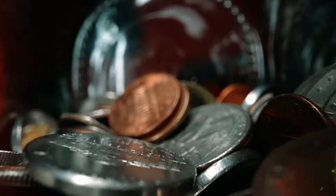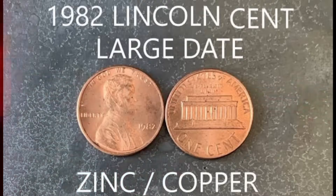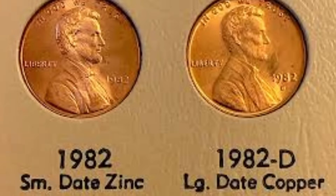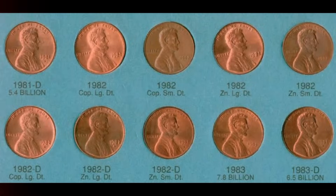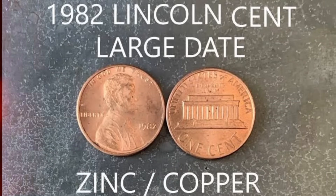Over the years, the design underwent subtle modifications, but its core elements paying homage to Lincoln's legacy remained steadfast. Among the treasure trove of Lincoln pennies, the 1982 transitional series stands out due to its distinct small and large date variants. The small date variant, weighing 3.1 grams and predominantly composed of bronze, presents a variation in font size — the date digits are notably smaller, a subtle yet discernible feature that distinguishes this variant. Its bronze composition adds a unique luster and hue, accentuating appeal to collectors seeking rarity and historical significance.